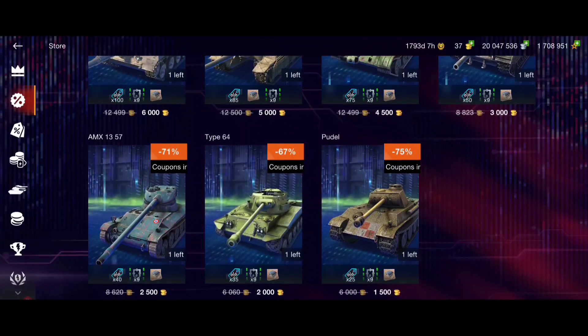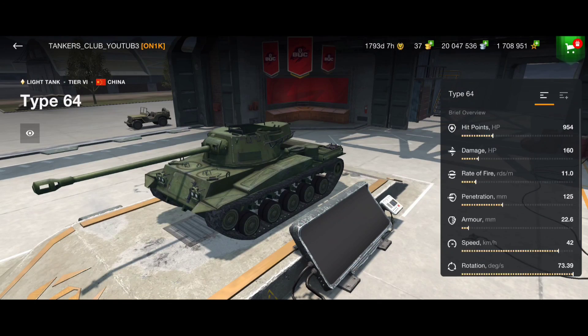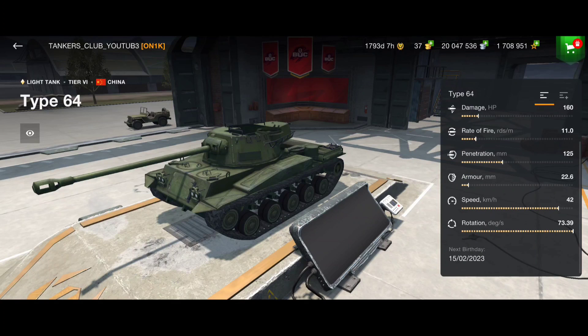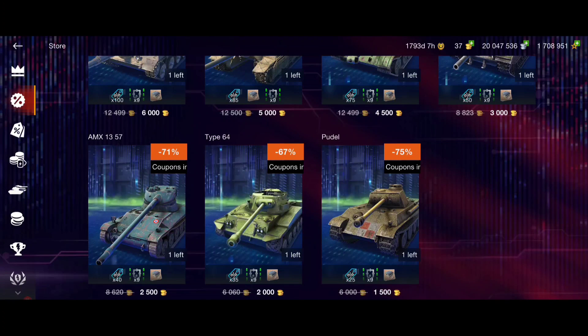The AMC 1357 is only for skilled players and only for fun, so not worth it in my opinion. The Type 64 is a tier 6 with high DPM and good mobility - in the right hands it's very strong, even OP. The Pudel is very strong.